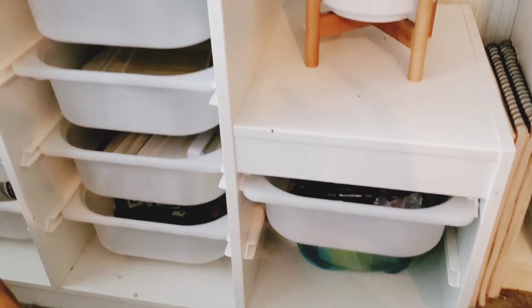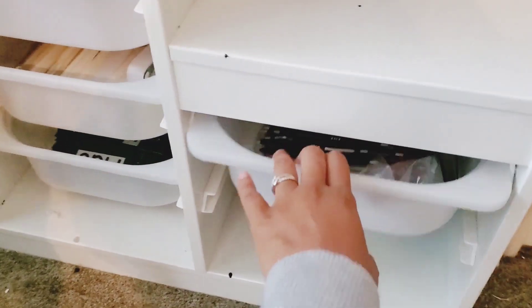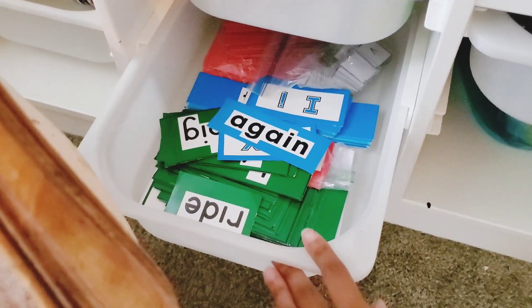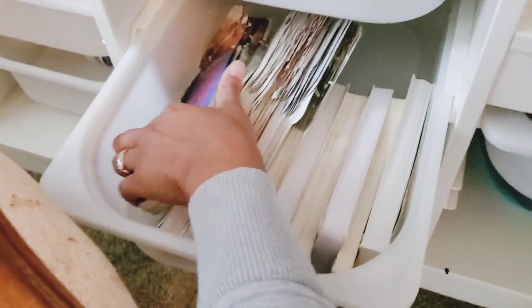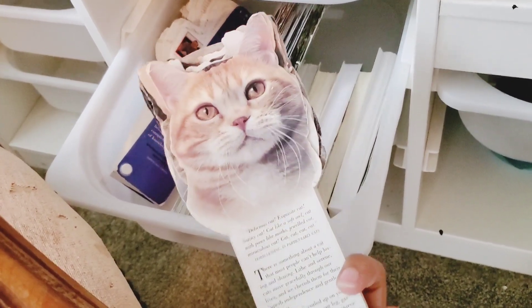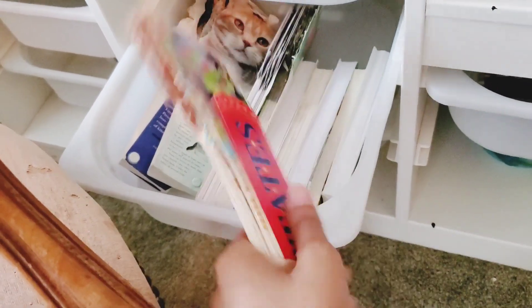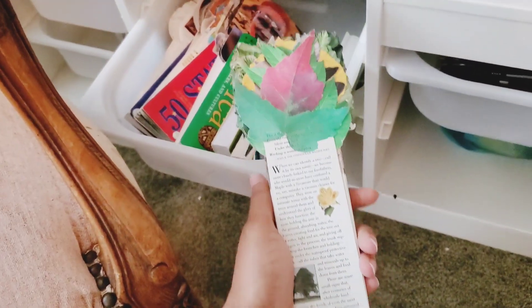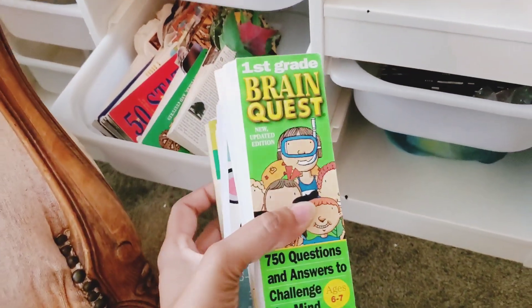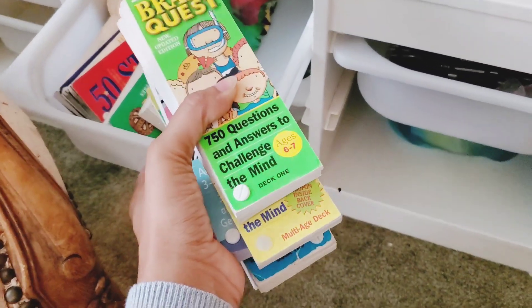I won't go through every single one because I don't want to make this video super lengthy, but I just have some of my extra supplies here that I keep. We have some sight words here. You guys know how much I love these president cards and the trees and the cats and the animals — these little things are such fun ways to incorporate learning and just capture and get the attention. Africa. I really love these.